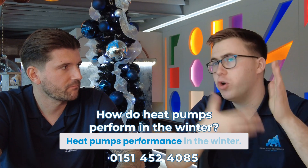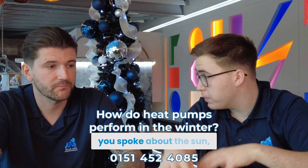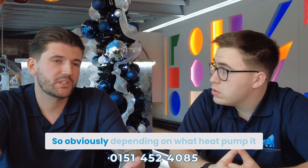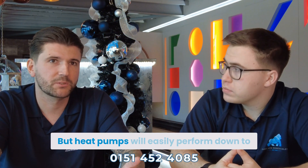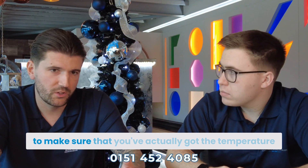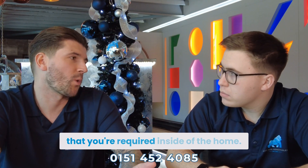How do heat pumps perform in the winter if they're just by themselves? Depending on the heat pump you've got, heat pumps will easily perform down to minus 15 degrees and comfortably heat your hot water and your radiators to make sure you've got the temperature you require inside the home.